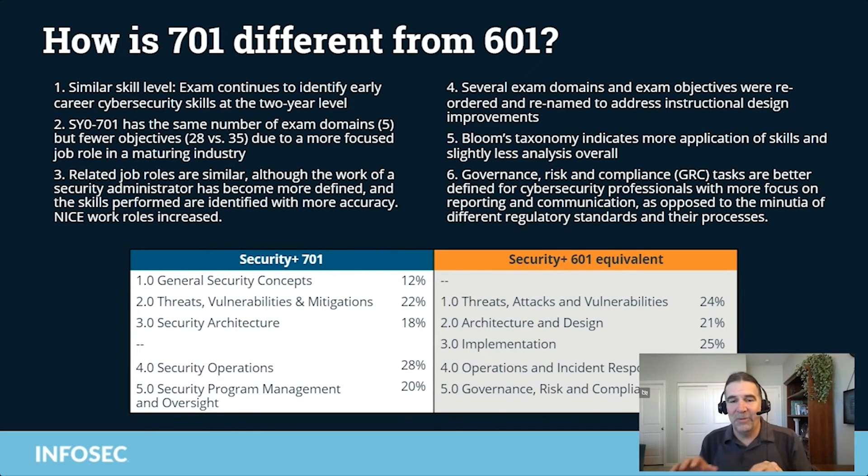The last thing to point out is that domain five's name changed. It was previously called Governance, Risk, and Compliance, but that domain has been renamed to Security Program Management and Oversight.